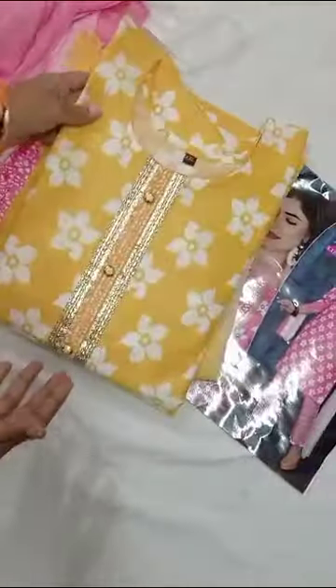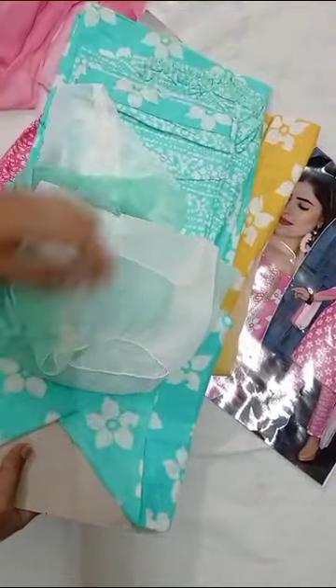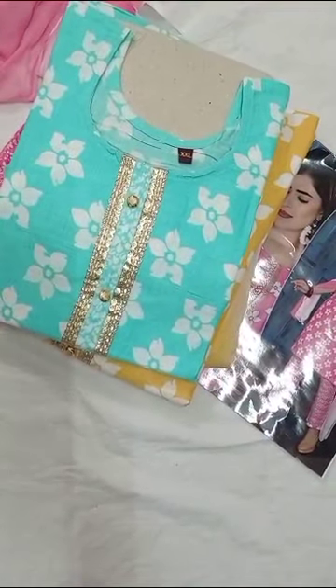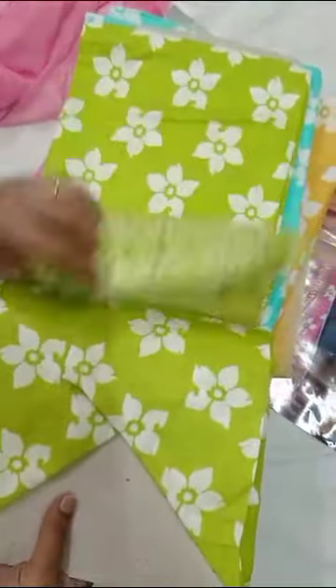This is a chiffon. This is a yellow color. This is a blue color. This is a green color. This is a floral print. This is a very low price — $399.